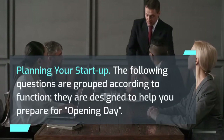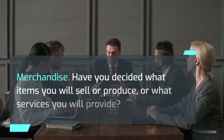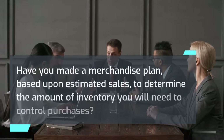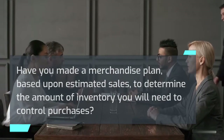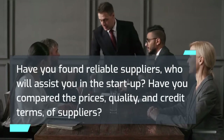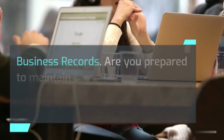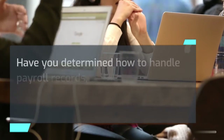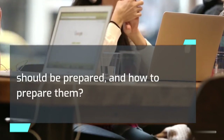Planning your startup. The following questions are designed to help you prepare for opening day. Merchandise: Have you decided what items you will sell or produce, or what services you will provide? Have you made a merchandise plan based upon estimated sales to determine the amount of inventory you will need? Have you found reliable suppliers who will assist you in the startup? Have you compared the prices, quality, and credit terms of suppliers? Business records: Are you prepared to maintain complete records of sales, income and expenses, accounts payable, and receivables? Have you determined how to handle payroll records, tax reports, and payments?